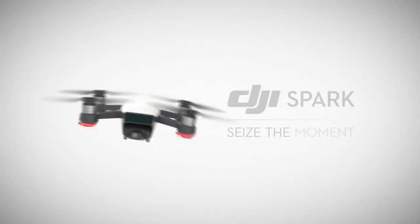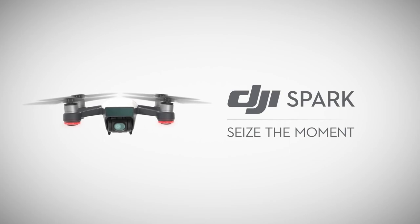Did DJI just release the most fun, most capable drone yet? Before we talk about the new DJI Spark, drones are more than just fun — they're useful in creating more interesting content, accessing angles and views you wouldn't otherwise be able to capture and share.